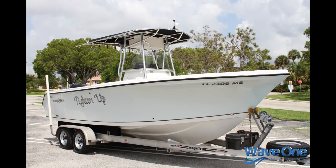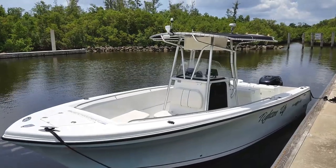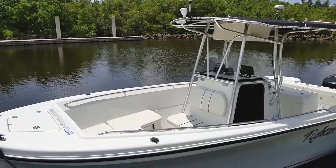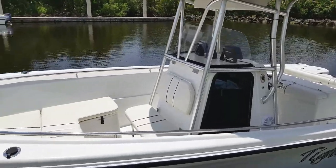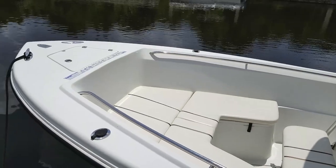Let's take a tour and sea trial of this beautiful 2003 Sailfish 236 Center Console for sale in Palm Beach County, Florida. If you're in the market for a serious offshore deep V center console with 100% composite wood-free construction and quality four-stroke power, this is one you should seriously look at.